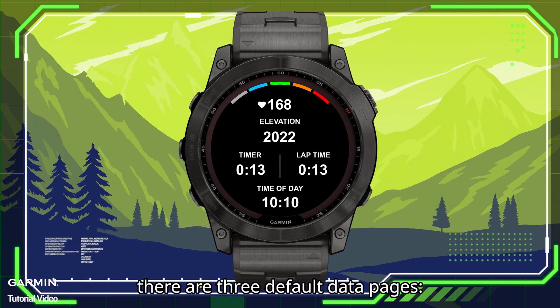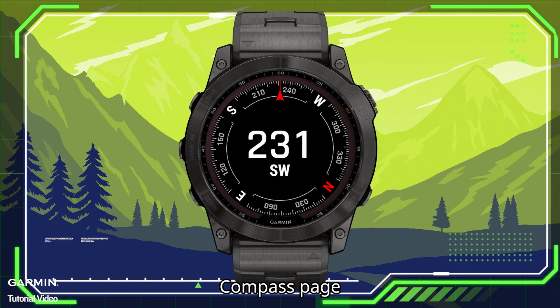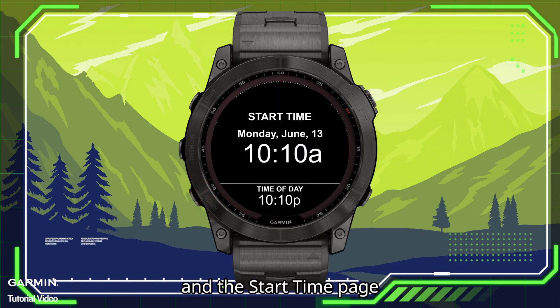When recording the race with this app, there are three default data pages: heart rate, elevation, timer, lap time, and time of day page; a compass page; and the start time page.